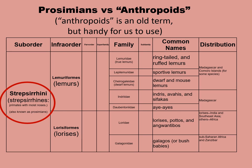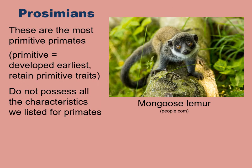Among the prosimians, you can see that we have two major groups: the lemurs and the lorises. Their distribution is mostly in Southeast Asia and into Africa. Prosimians are the most primitive primates. By primitive, we mean that they developed the earliest and retain early traits — they don't possess all the characteristics that we have listed as characterizing primates.